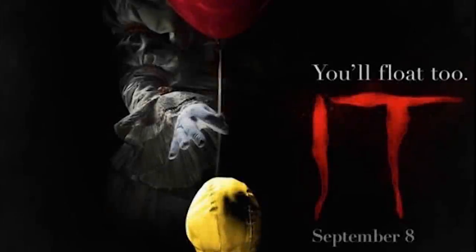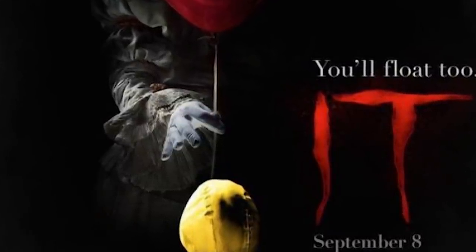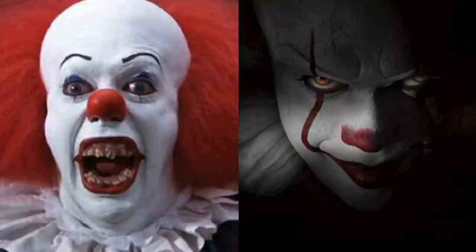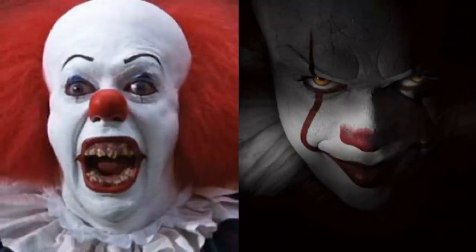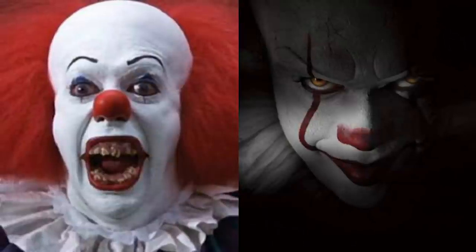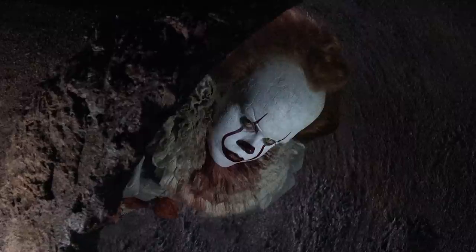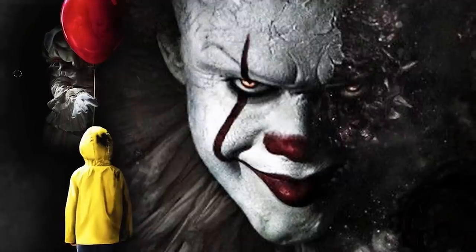Hey guys, it's Kat, and as you can tell by my silver outfit today, we're going to do one of the scariest makeup transformations of IT. The movie industry decided to relaunch Stephen King's movie IT when Tim Curry played IT, and I have such high hopes for this. I'm a huge fan of this creepy clown. Warning: this video is super creepy and probably one of the most scary things I've ever done, because it is of a clown.